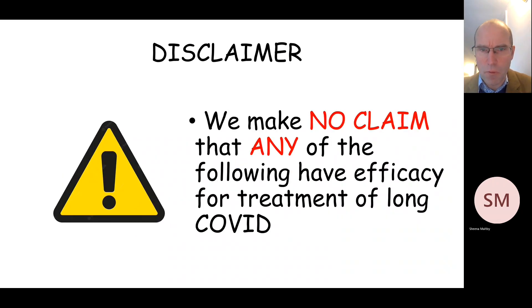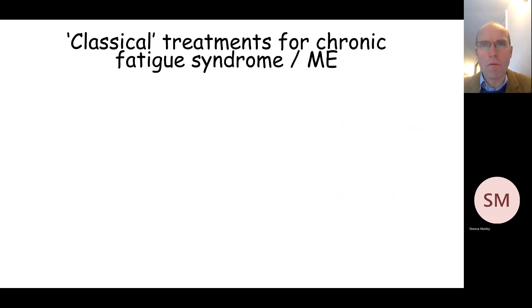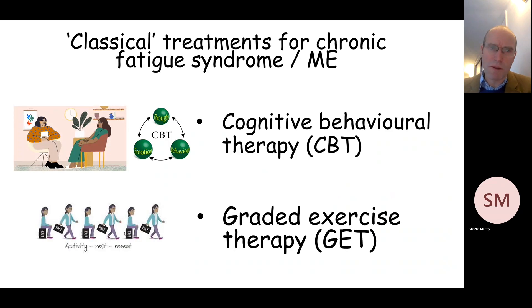Before I review the various treatments that we're aware of, I want to make it clear that I'm making no claim that any of the following have efficacy for treatment of long COVID. The first group of treatments are those which were historically used to treat people who had chronic fatigue syndrome and myalgic encephalomyopathy, or ME. This was done early in the pandemic when it was thought there was a significant overlap between long COVID and these conditions. In fact that's turned out not to be the case, but we are aware that some people have been offered both cognitive behavioural therapy and graded exercise therapy, particularly early on in the pandemic.